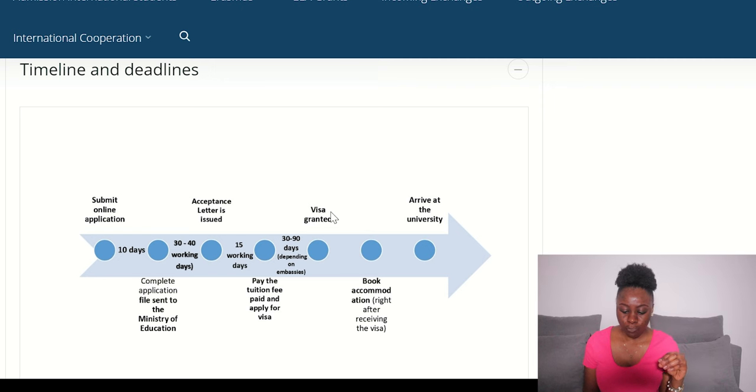Once your visa has been granted, the next thing you need to do is apply for your accommodation. I'll be explaining all of this on the university platform where you need to apply. The information on the website has not yet been updated, which is why I haven't been able to share it yet. Once the information is updated, I'll make sure everything is explained, including how to book your accommodation through that website.